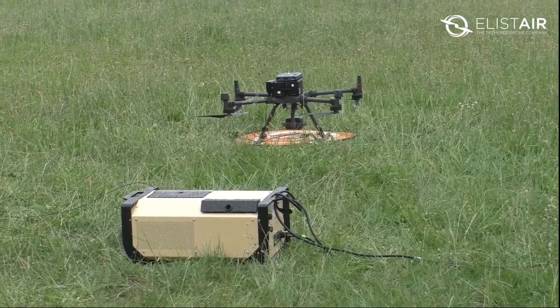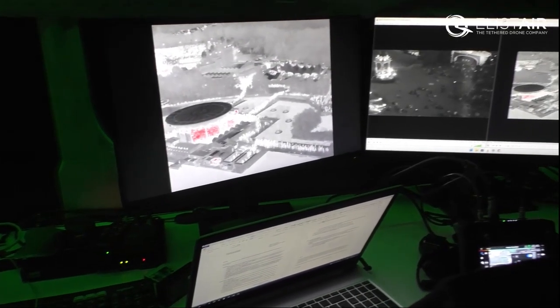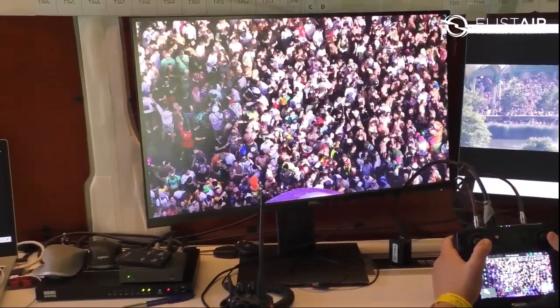We are using the DJI M300 with H2T camera, so we can switch between thermal images, zoom images, and wide images.